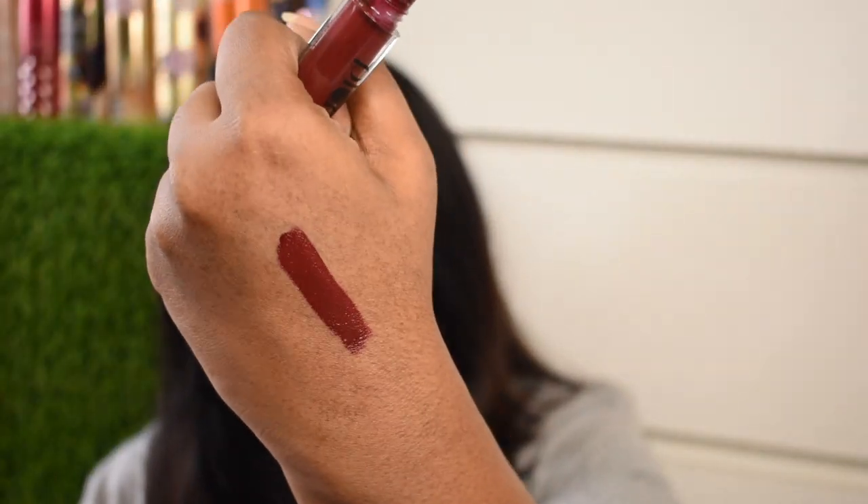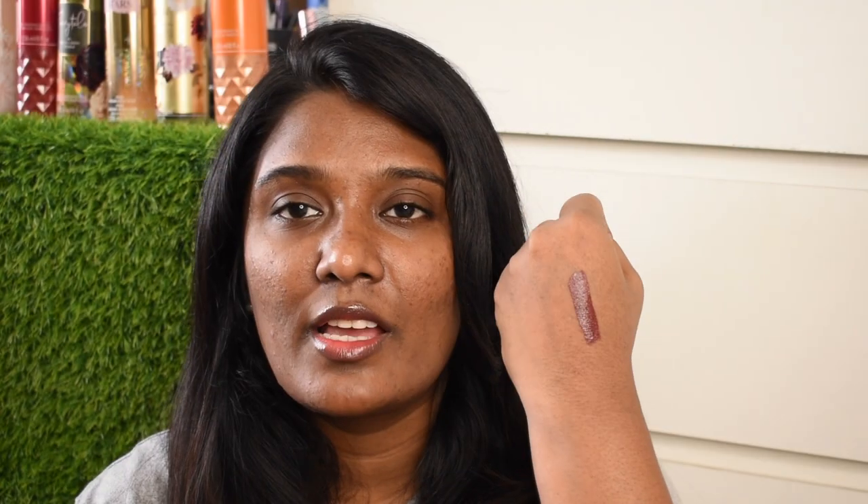Do you see that? This is how the shade looks — such an absolutely stunning shade. It's not a deep wine with purple or berry undertones; this has deep maroon with brown undertones, which I absolutely love. Shades like wine, berry, deep maroon, deep red, or deep chocolatey brown go really well for deeper complexions. So yeah, this is the second product.